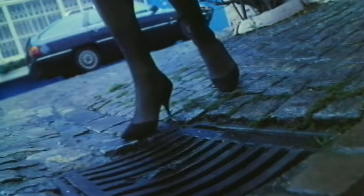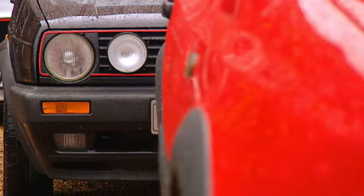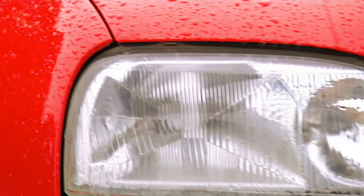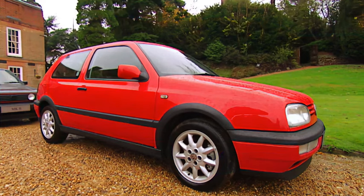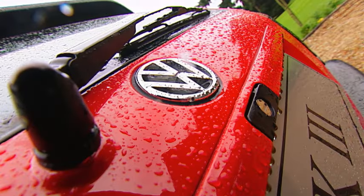It's here today and gone tomorrow, but the world goes on the same. And in the caring-sharing 90s, the Mark III Golf once again captured the mood of the times by selling itself as safe and green, even though it was heavy and dull compared to its predecessors.